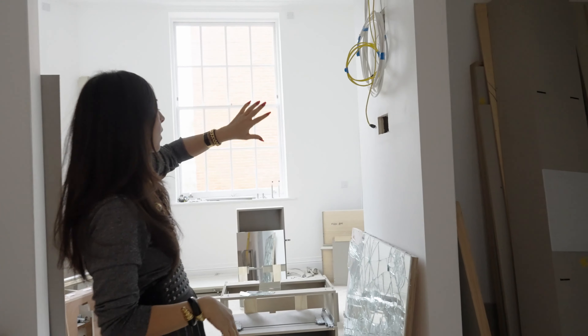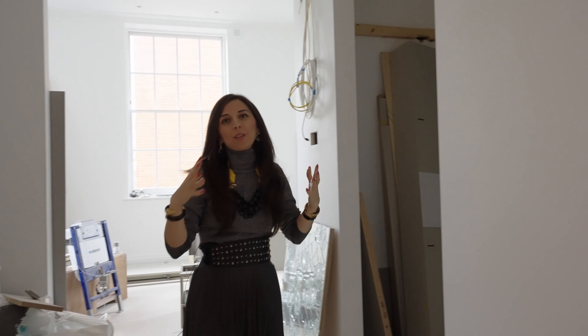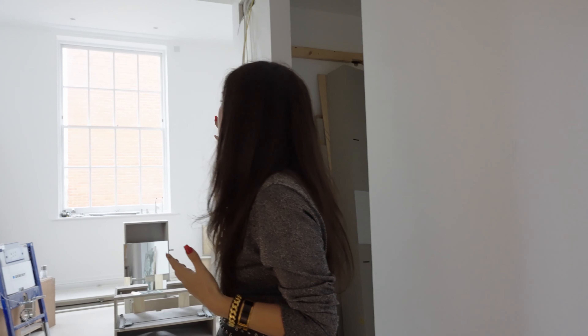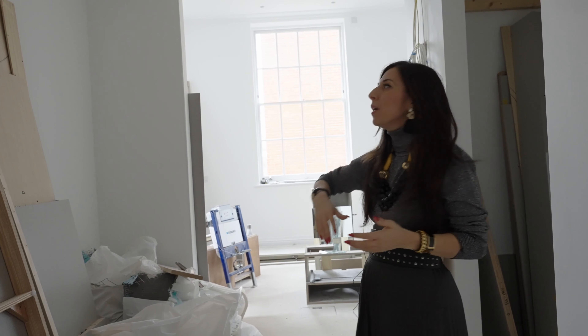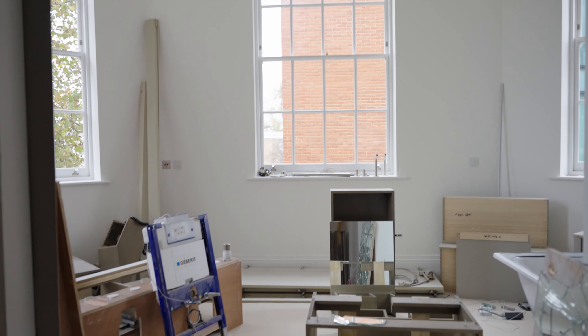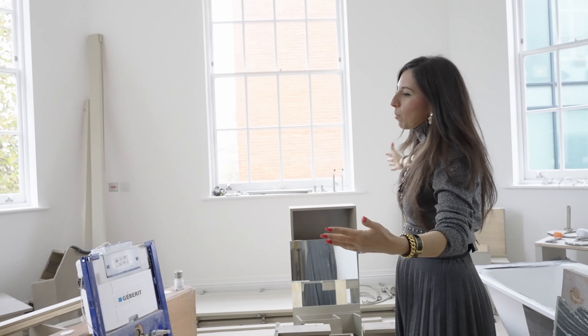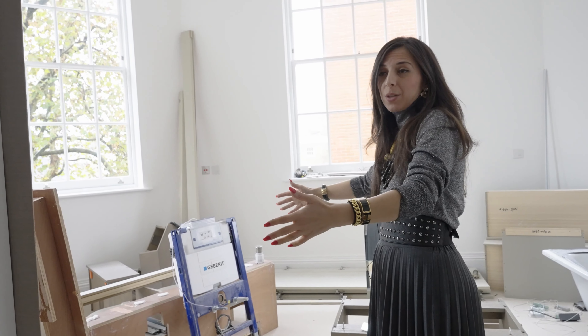The light is coming through there and it's such a beautiful vision when you walk in to see these really gorgeous windows. But of course that's also where you want to be changing, so what we've done is decided rather than have the headboard right at the back by the window — which wouldn't make for a really gorgeous headboard anyway — we've brought the headboard out to around here.